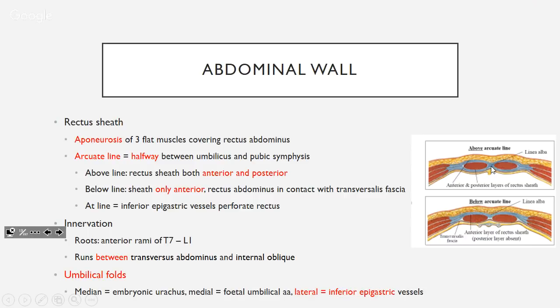Umbilical folds are on the posterior side of your anterior abdominal wall. There are three: the median fold is your embryonic urachus; the medial fold is your fetal umbilical arteries; and the lateral folds are the most important — this is where your inferior epigastric vessels run, which we'll talk about more in the clinical section.